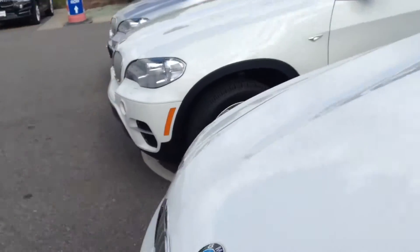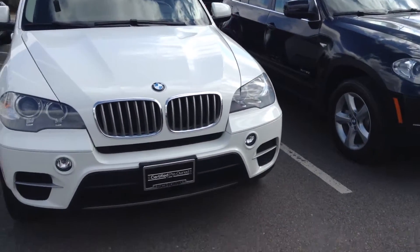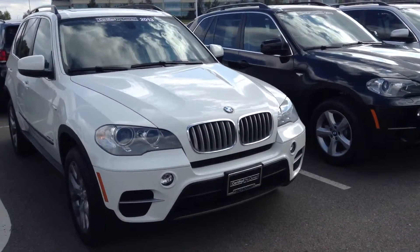Very low mileage — it looks like about 28,000 on the miles. It's in really great condition. It's a great looking vehicle and I can't wait to bring you in to the dealership to take a look.